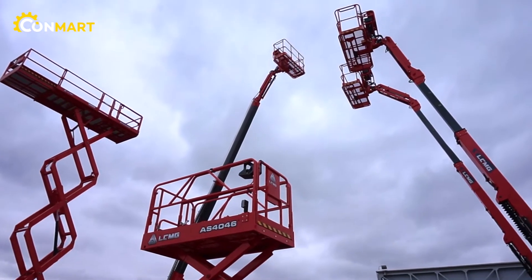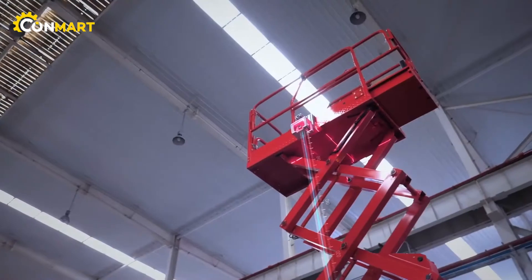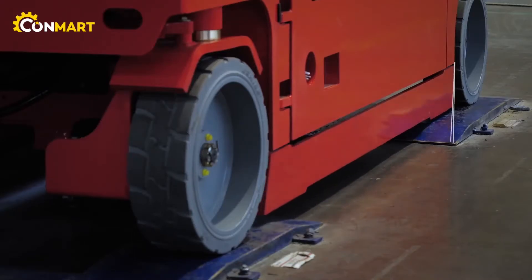On top of that, we have a product we just recently introduced: an electric powered 45 foot articulating boom. We also brought our new 45 internal combustion articulated boom, our 52 foot internal combustion articulated boom, and our 65 foot straight boom heavy duty construction.